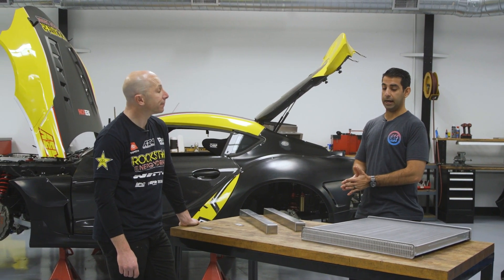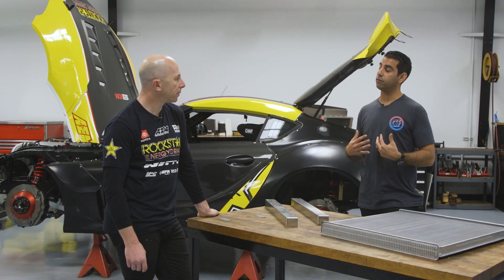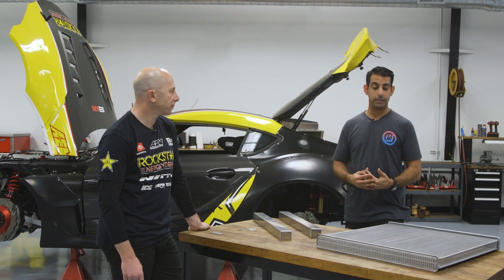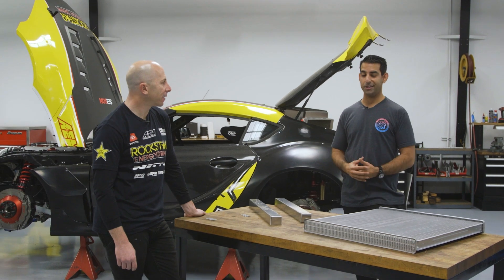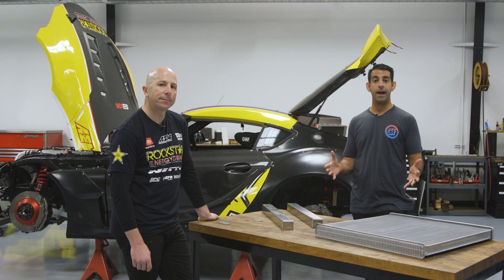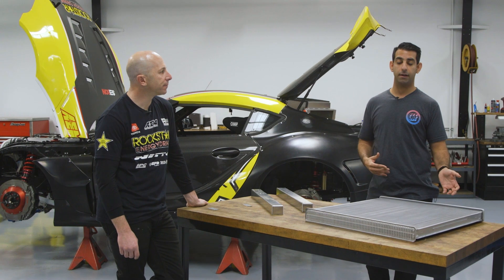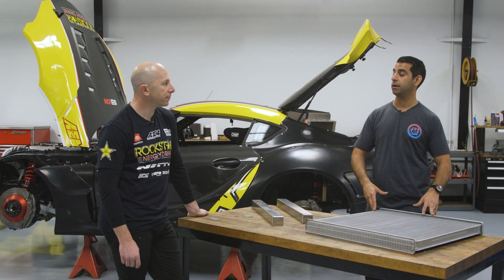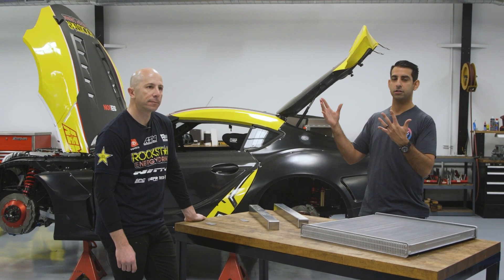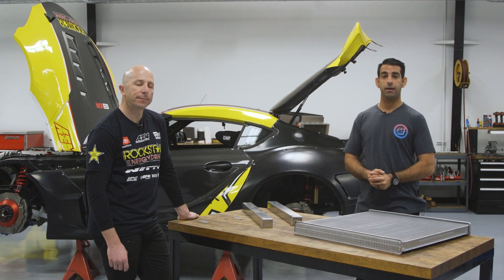Stefan, thank you so much for having us. This is a great start to our partnership for the 2021 season. Thank you for including CSF — it's an honor to be working with you. I've been a big fan for a long time and we're really excited to see how you do this year, hoping you can get a championship under your belt. Stay tuned, guys — we're going to come back and show the full radiator assembled in the car, along with more details on airflow, the exit flow out of the trunk, and the fan choice Stefan decides to use.